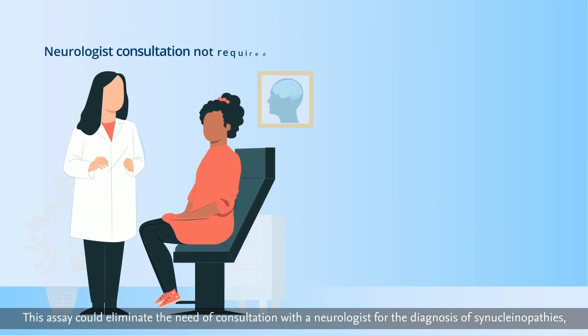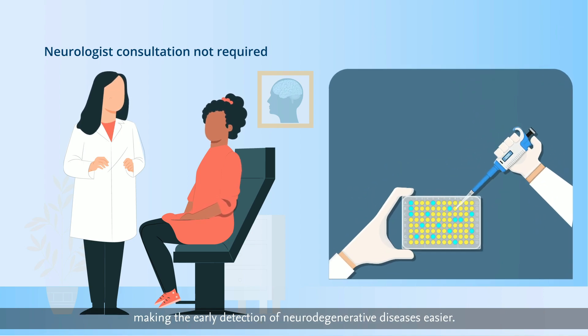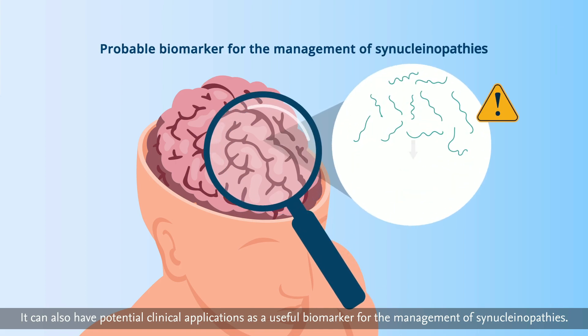This assay could eliminate the need for consultation with a neurologist for the diagnosis of synucleinopathies, making the early detection of neurodegenerative diseases easier. It can also have potential clinical applications as a useful biomarker for the management of synucleinopathies.